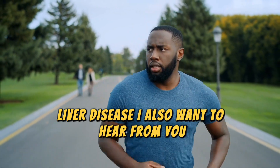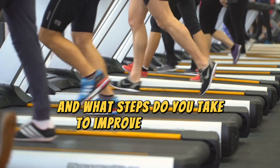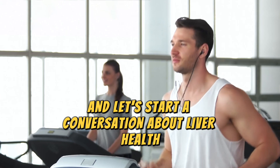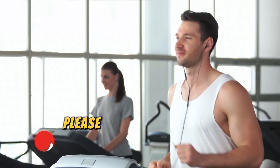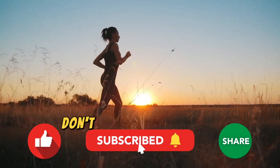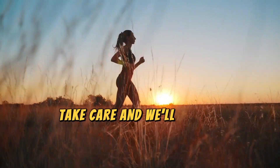I also want to hear from you. Have you experienced any of these symptoms? What steps do you take to improve your liver health? Share your experiences in the comments below, and let's start a conversation about liver health. If you found this video helpful, please give it a thumbs up, and if you know someone who needs to see this, click the share button. Don't forget to subscribe for more health and wellness tips. Take care, and we'll see you in the next video.